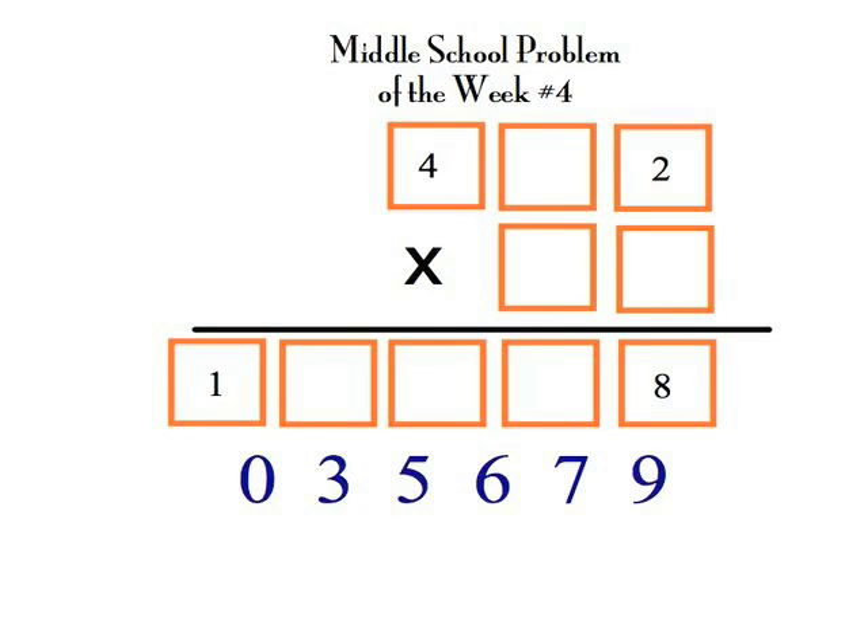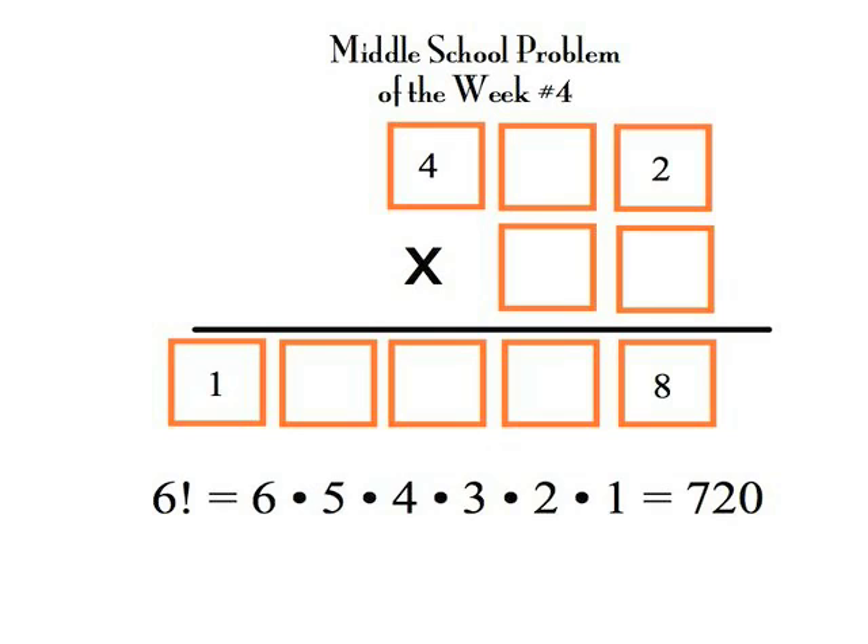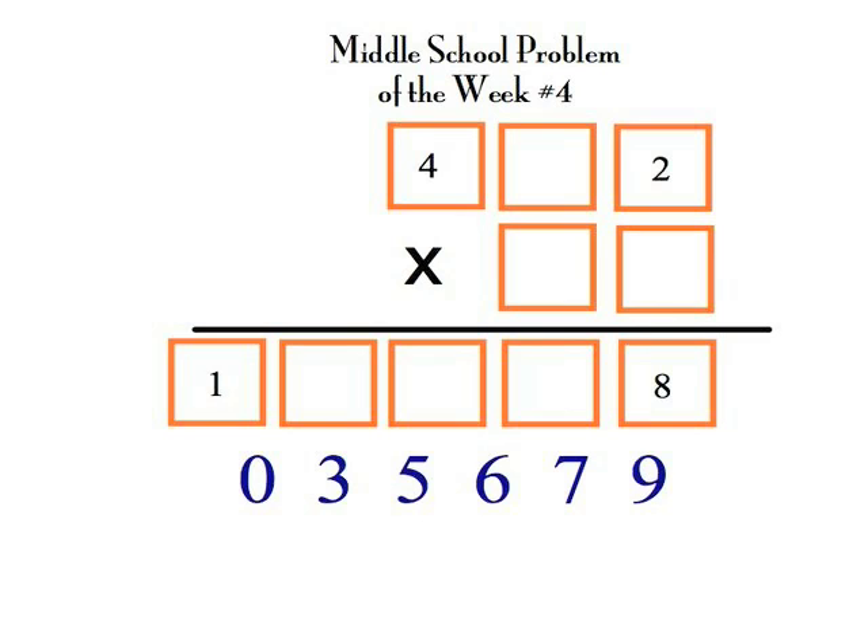We have a three-digit number times a two-digit number, which has a product that is a five-digit number, and each of the ten digits is used once. Four digits have already been placed. Many of you know that if we just use trial and error to place the other six digits, it would be six factorial — or 720 different ways — so let's try to narrow that down.